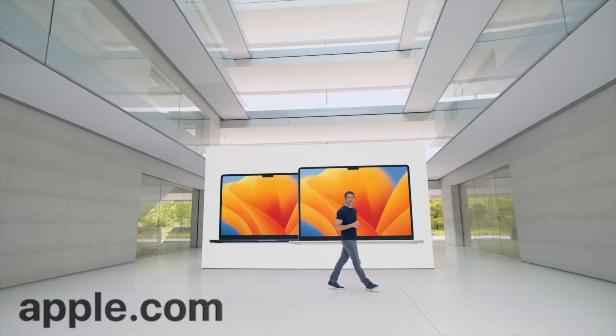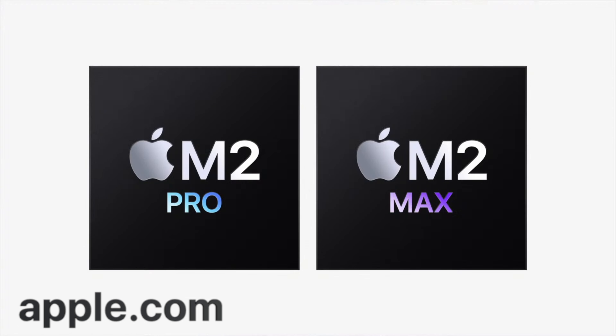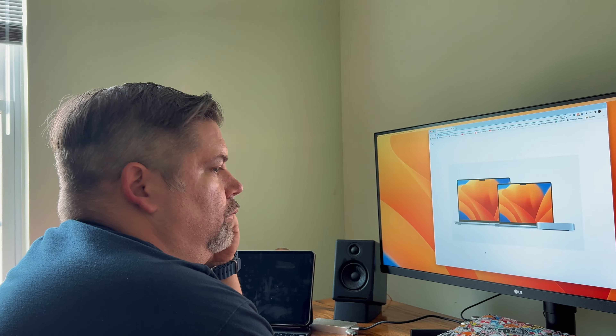Next, let's talk about our Pro products. Earlier this year, we announced M2 Pro and M2 Max, along with the new MacBook Pro and Mac Mini, and users have been amazed by their performance.